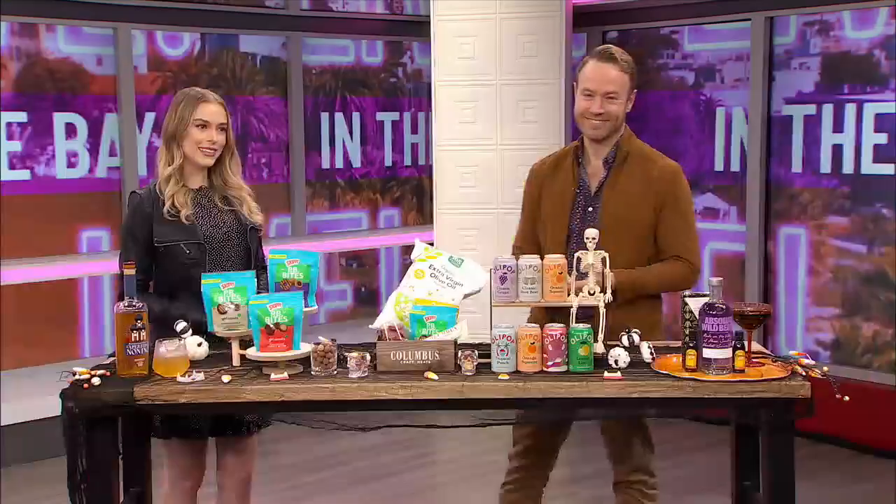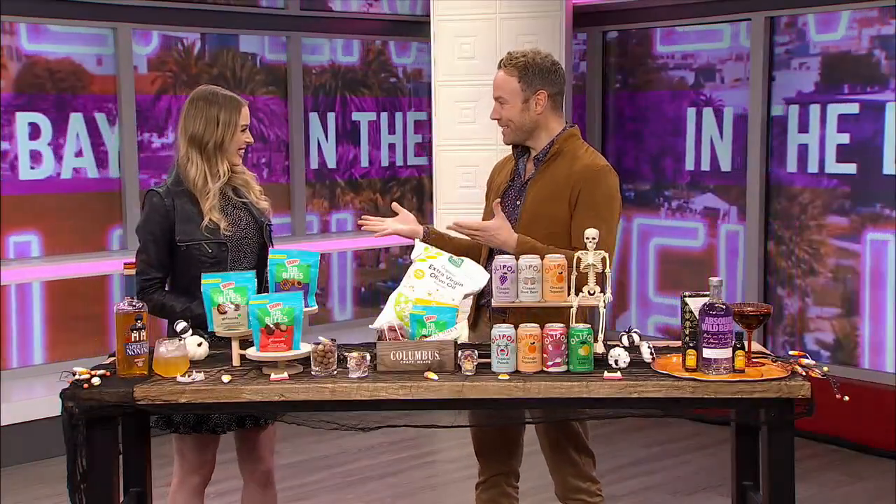Fall is in full swing and Halloween is just around the corner, which means there's so much entertaining to be had. Joining us to share some fall brunch ideas with a spooktacular twist is entertaining expert Paul Zahn. Thanks for joining us. Trick or treat! Trick or treat!